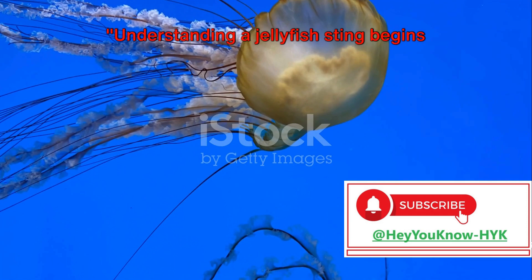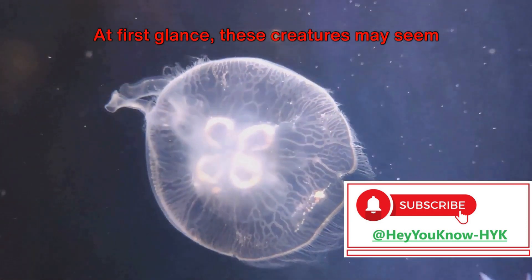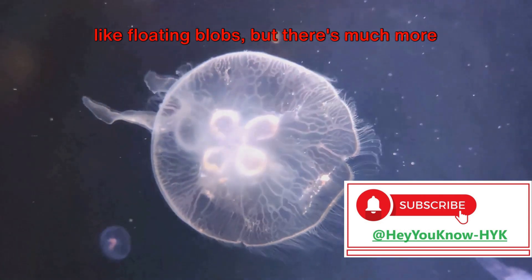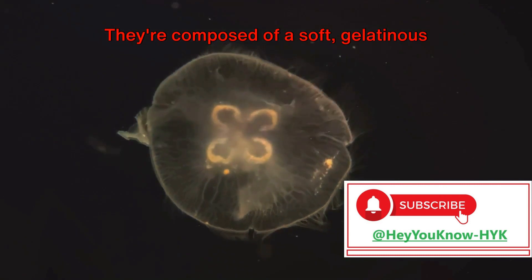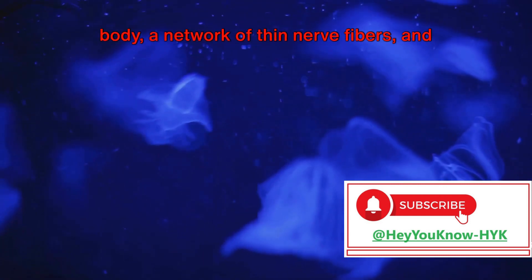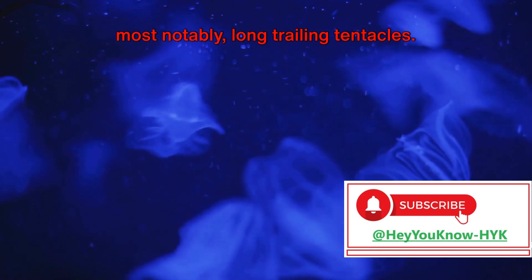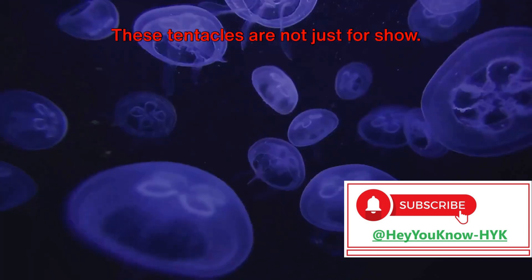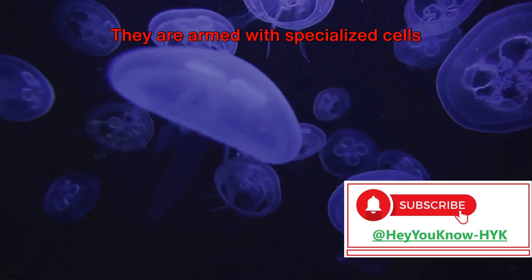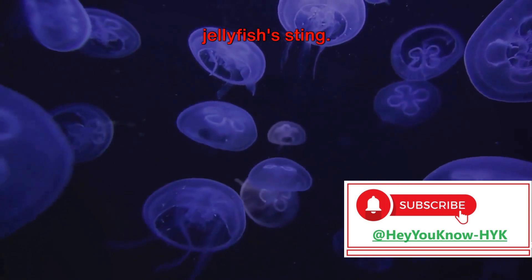Understanding a jellyfish sting begins with knowing a bit about jellyfish anatomy. At first glance, these creatures may seem like floating blobs, but there's much more to them. They're composed of a soft, gelatinous body, a network of thin nerve fibers, and most notably, long trailing tentacles. These tentacles are not just for show — they are armed with specialized cells called cnidocytes, which are the key to a jellyfish's sting.